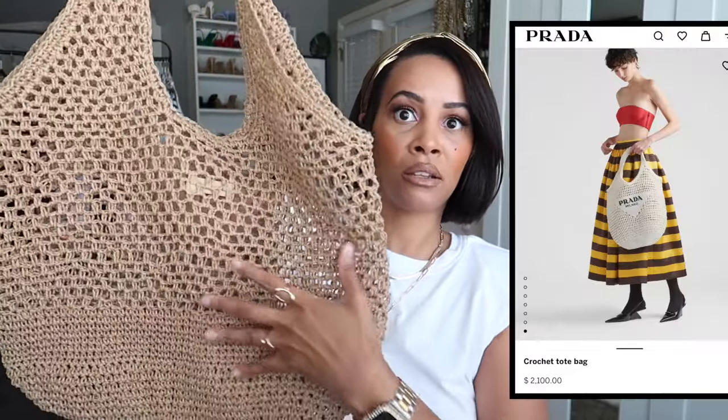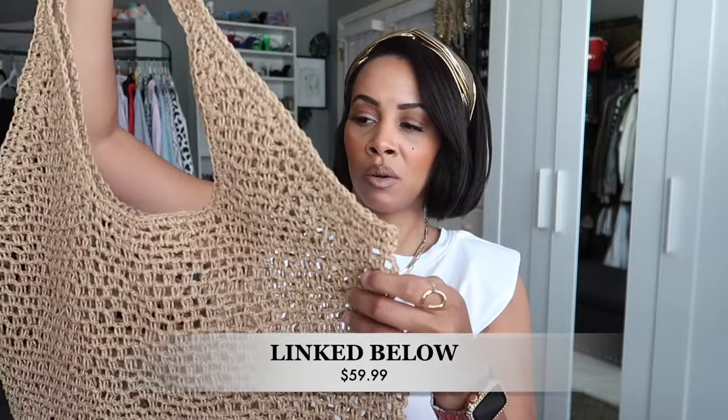I have a few dupes. This one from Mango is a straw bag similar to the Prada one, slightly different shape but cute for the beach. I don't go to the beach often, so I wouldn't invest in a $2,000 beach bag. If I lived in a beach town I might, but since I go maybe once a year, the dupe is the way to go.